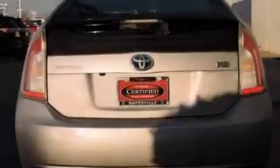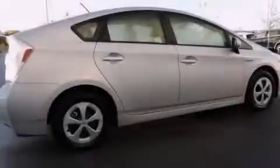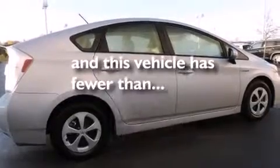Air conditioning with automatic climate control, a split folding rear seat, a keyless entry system, and this vehicle has fewer than 19,000 miles on the odometer.